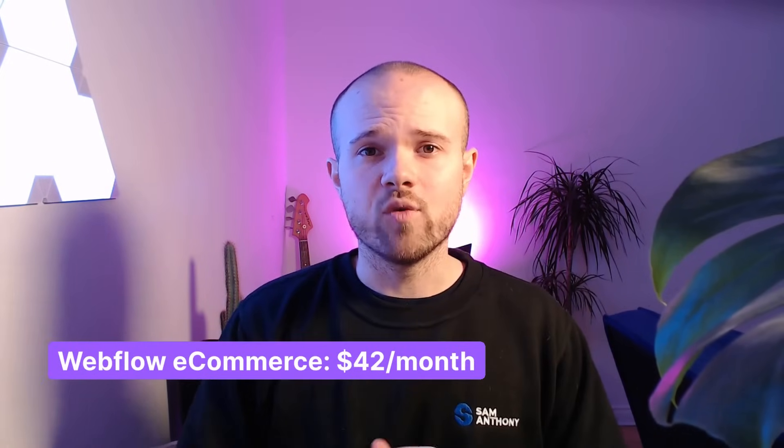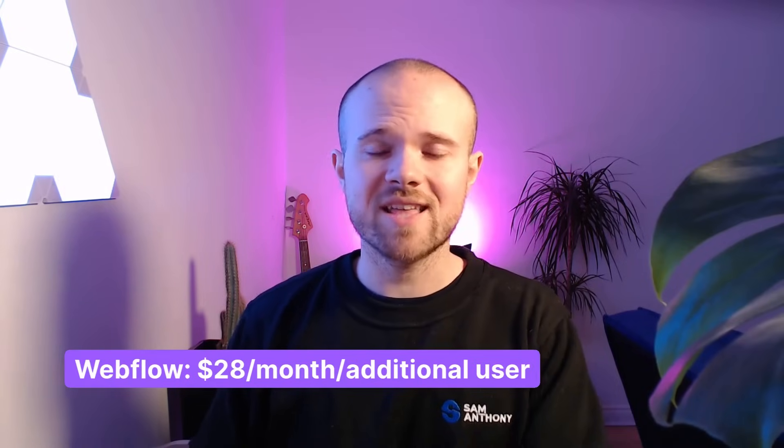Let's talk about pricing and costs. Webflow and Framer both separate their pricing into site plans and editor or workspace plans, and both offer discounted annual pricing. Both offer a limited free plan allowing you to publish to their own domains. For Webflow, paid plans start at $18 per month, though this doesn't include CMS support. CMS support requires around $29 per month, scaling to $49 for larger sites. E-commerce starts at $42 per month. Team collaboration adds $28 per month per user, which can get quite pricey.